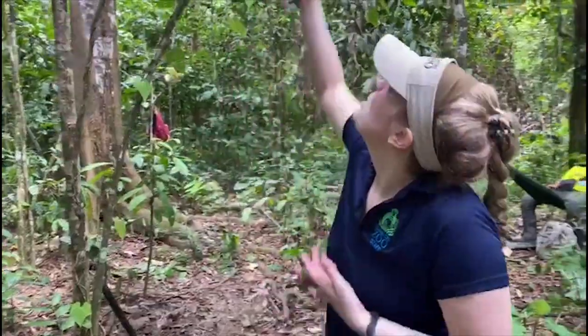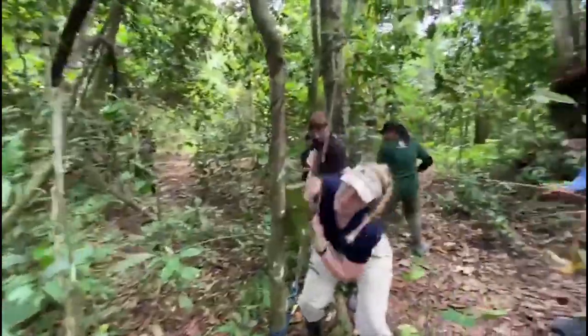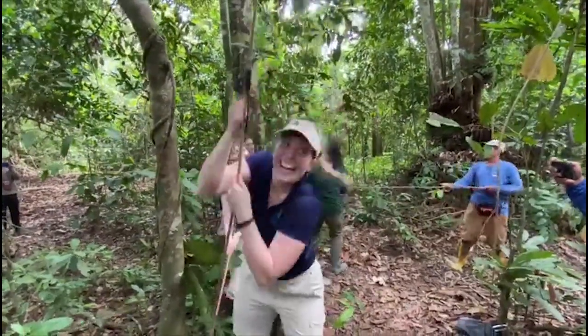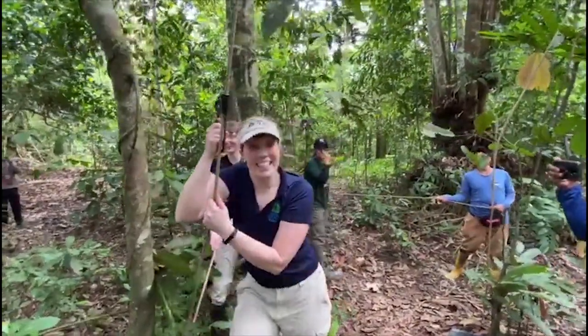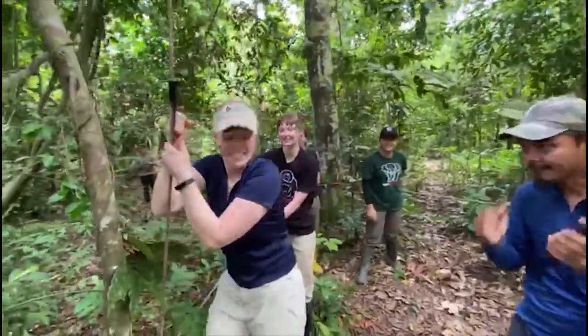Hi, this is Sarah from the Kansas City Zoo. Today we helped put up an artificial nest box for the hornbills, which was really fun because we actually got to help pull it up. Now they're just attaching it where it properly needs to be, and then later on they will attach a camera trap to it.